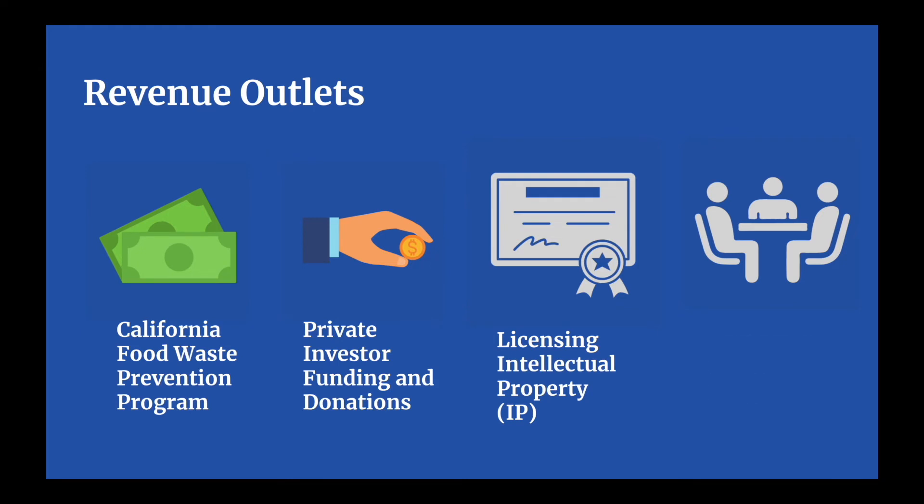Additionally, we plan to take advantage of corporate volunteer grants, which are compensations for company employees for the time they spend volunteering as drivers to help transport food for us.